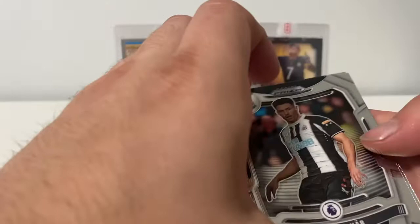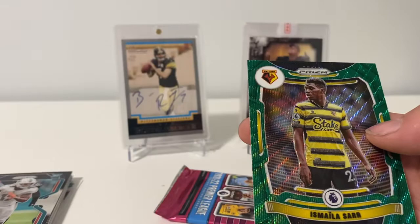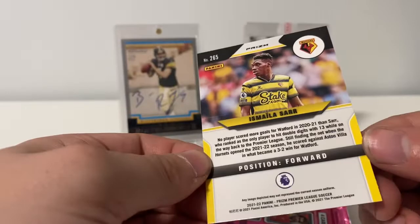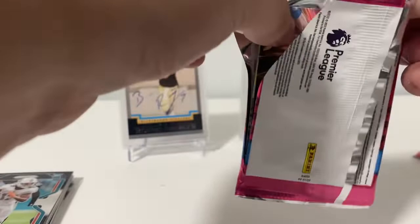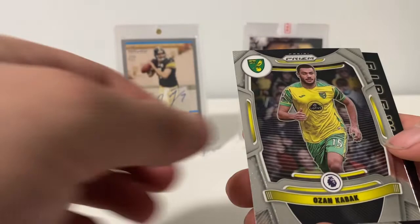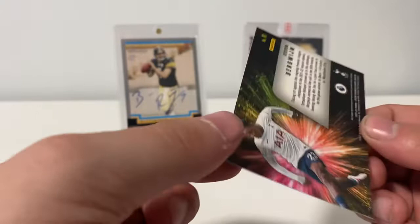We got Fabian Schar, Jordan Pickford, a Joe Rodon rookie, and a green Prism — maybe that's the exclusive — of Ismaila, also not numbered. I don't know what the odds are on those. We should have an insert and it looks like we do — we got Kiana Hover, Nathan Redman, Ozan Kabak, and a Fireworks of Stephen Bergwijn. I know I butchered at least 95% of those names, so don't get too mad at me.